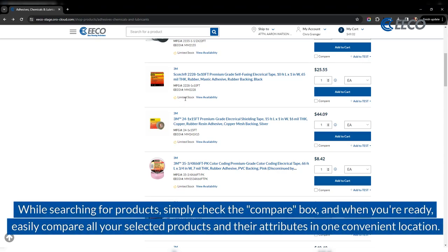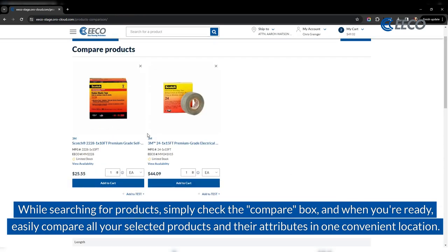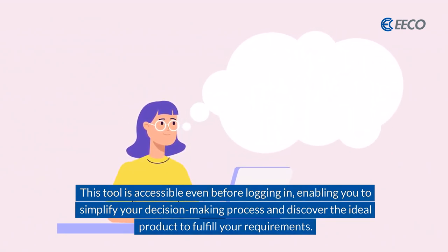While searching for products, simply check the compare box and when you're ready, easily compare all your selected products and their attributes in one convenient location. This tool is accessible even before logging in, enabling you to simplify your decision-making process and discover the ideal product to fulfill your requirements.